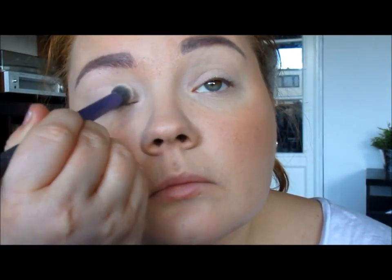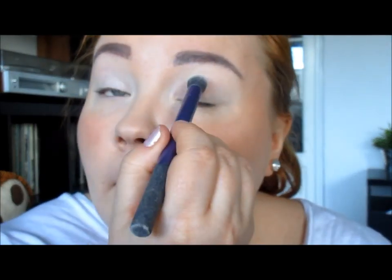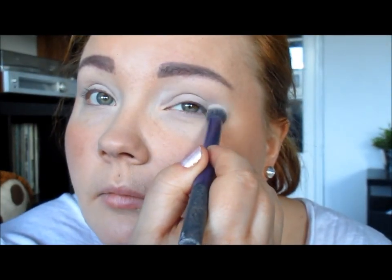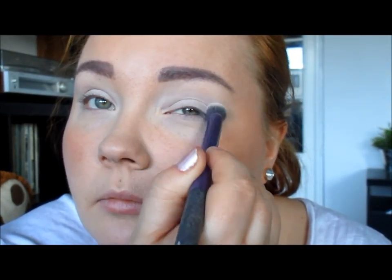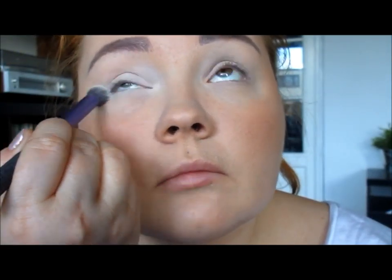For eyeshadow, I'm using this one by H&M. I'm going to use the beige color and put that all over my eyelids to set the primer, and then go in with a lighter color — more like a white — just in the inner corners and under my eyes and on the brow bone.